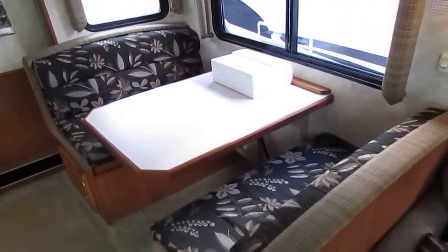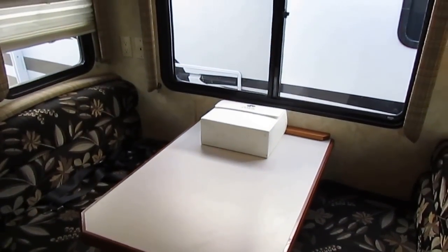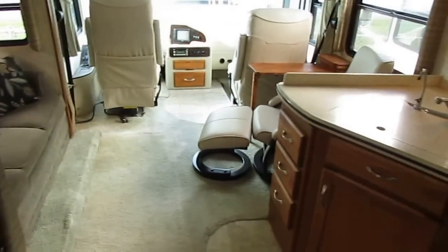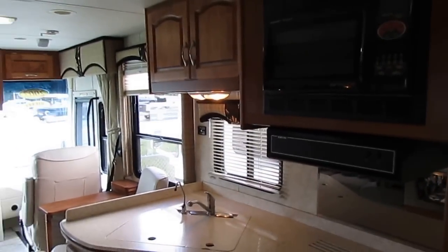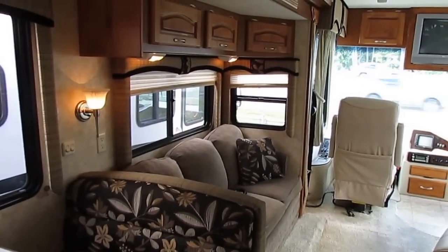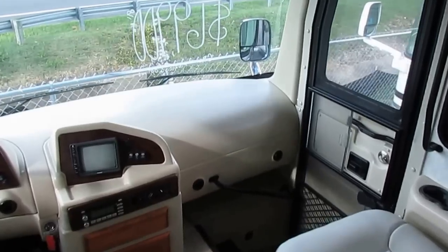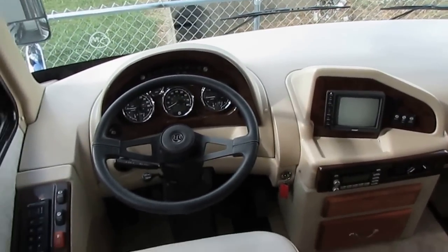Not only do we save you money on the price and not charge extra fees, but our financing is the best around. Our rates are so much lower than other RV dealers because we don't mark them up. Other RV dealers have learned to exploit people who finance RVs by marking interest rates up double or more over what the bank approves you for. And since most RV dealers never advertise their interest rates in their ads, you have no frame of reference.